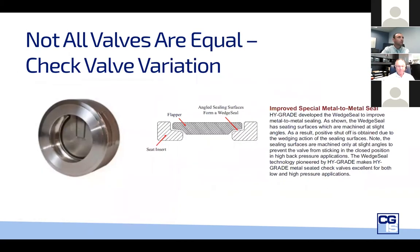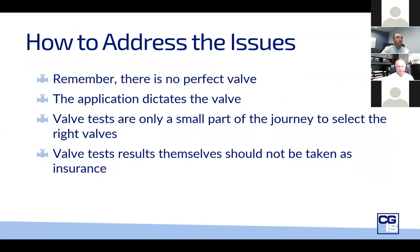Check valves — we've told you already they're not isolation valves, but they are important for stopping the reverse flow of process. What some manufacturers have actually done is design seats and seals that are tight. This manufacturer sends out valves that are drop-tight to API 598. So there is no perfect valve, and we are absolutely sure that the application will dictate which valve and valve technology is necessary. The valve tests themselves are only a small part of the journey to select the right valves — they're important, but they have to be kept in context of what they're saying and what they're not saying.